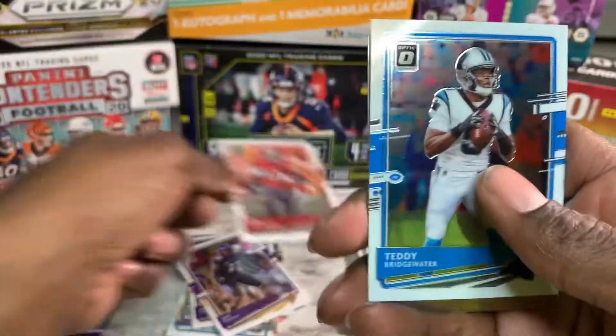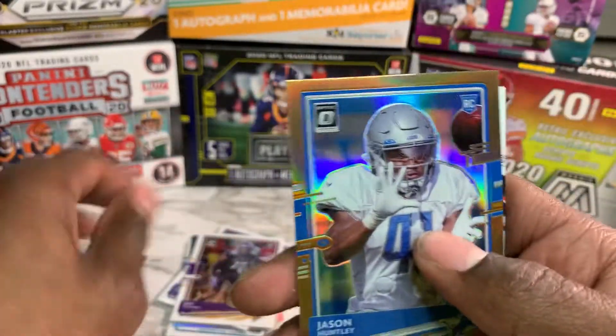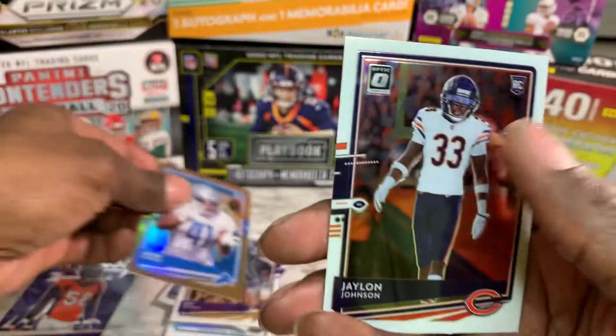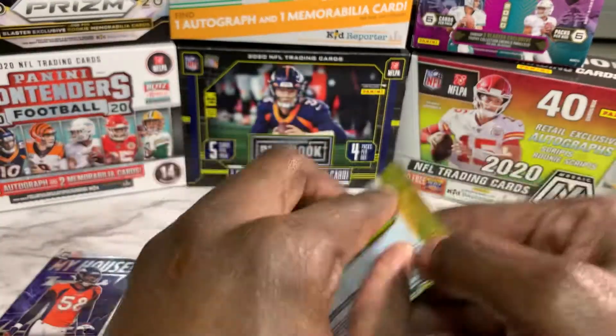Rob Gronkowski, Teddy Bridgewater, Jason Huntley — I think I pulled him in the last pack — and Jalen Johnson. Okay, penultimate pack.